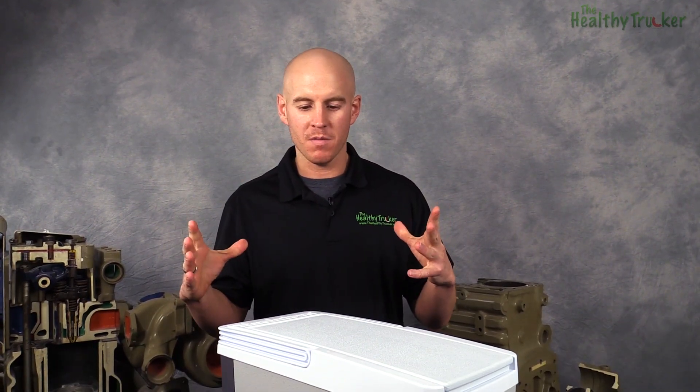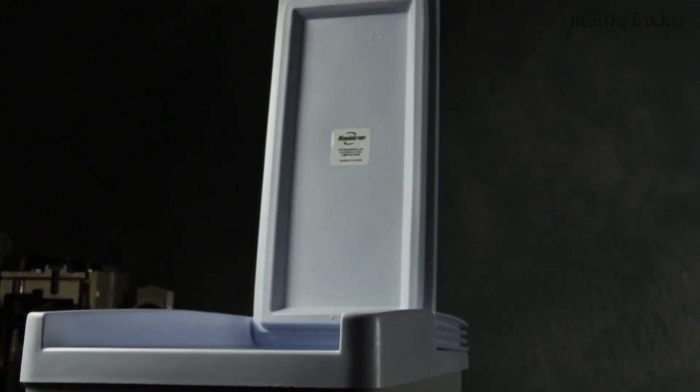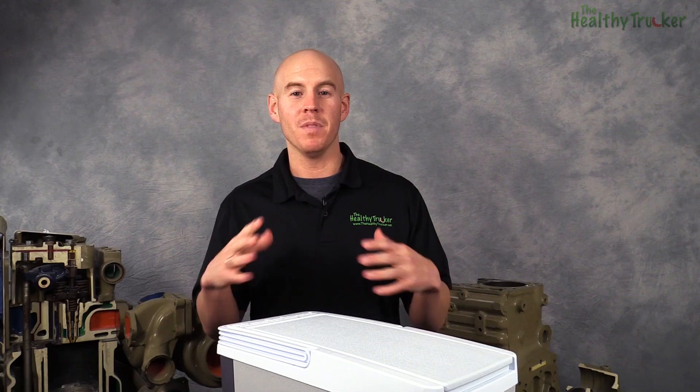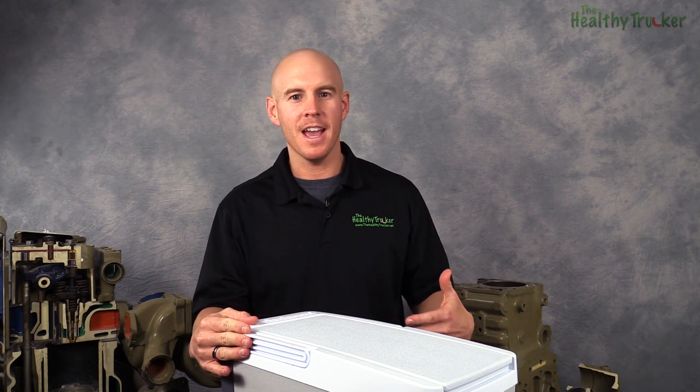Why is a cooler important to a truck driver? When you're out on the road for an extended period of time, driving for hours and hours each day, it's really nice if you can plan ahead and have some meals available to you. The trucking industry isn't exactly known for great health, and oftentimes if you don't have a cooler and you aren't thinking ahead, it's going to lead to unhealthy choices, but also choices that can cost you a lot of money.